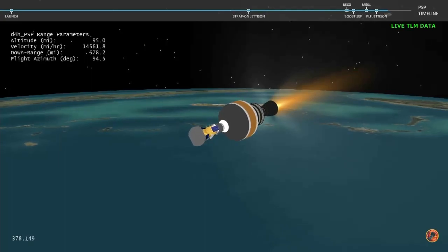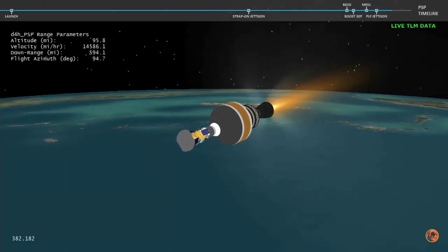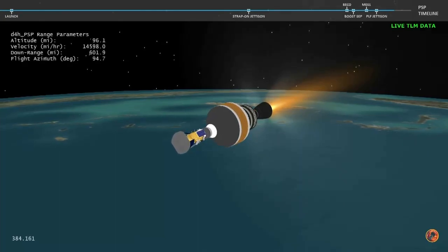Now six minutes, twenty seconds into flight. And with the boost phase of flight complete, Parker Solar Probe will now continue its journey to the Sun.